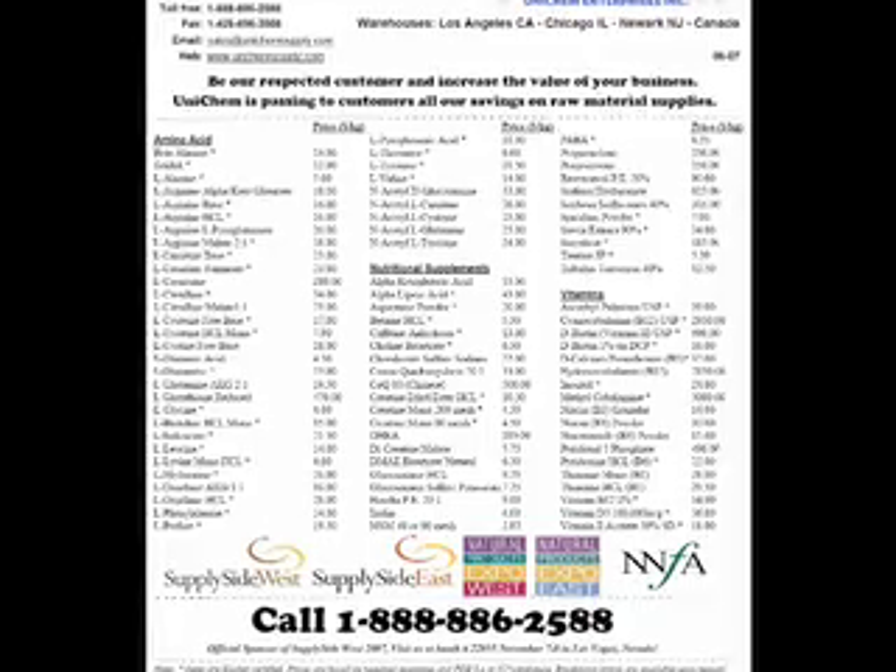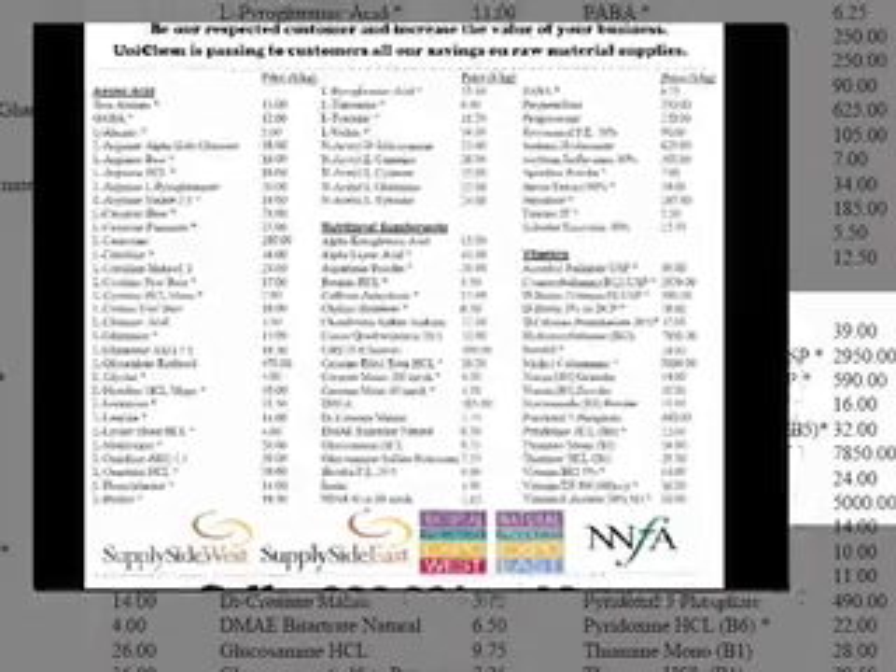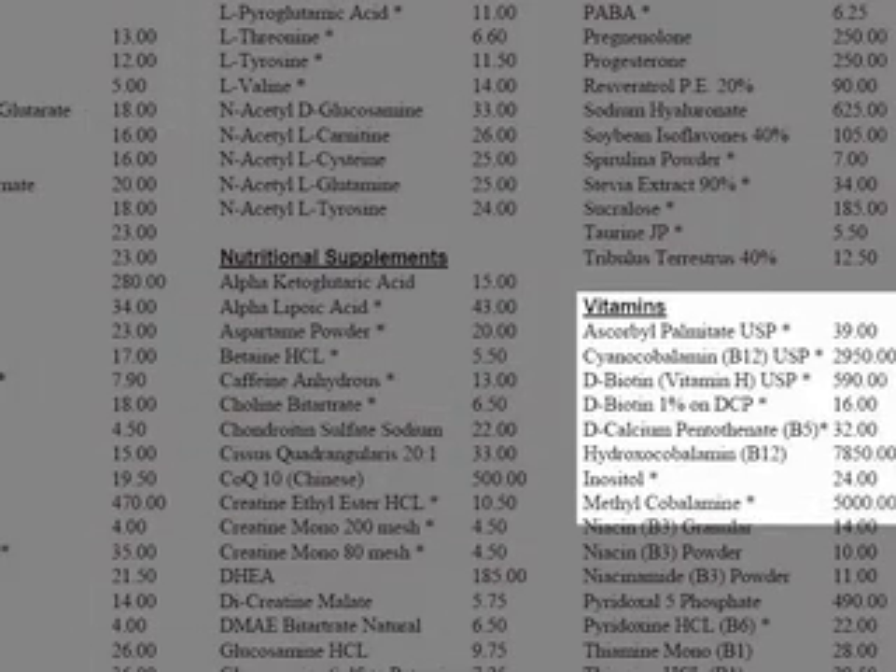Now, I have to ask you — why do you think so many vitamin companies use the toxic form of vitamin B12? Do you think it could have anything to do with price? Take a look at this price list I just received from a supplier of vitamin B12. Does it surprise you that the cyanide form of vitamin B12 costs $5,000 less per kilo than the good, high-quality hydroxycobalamin?